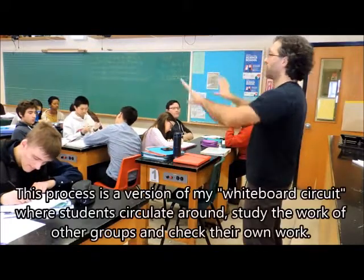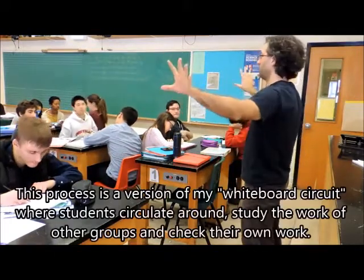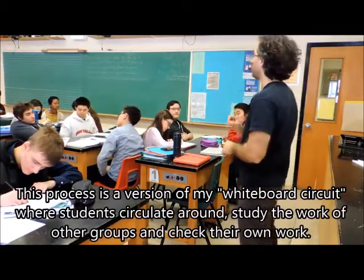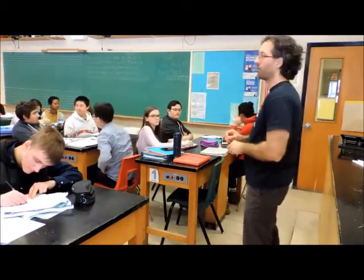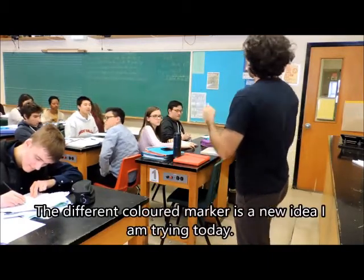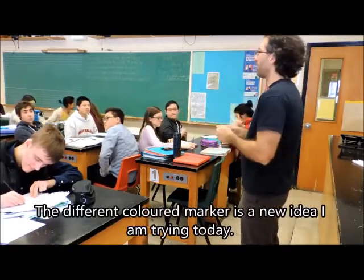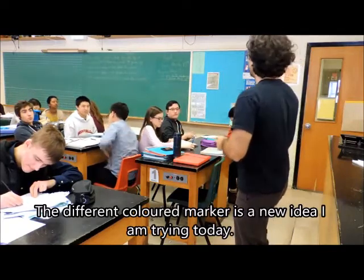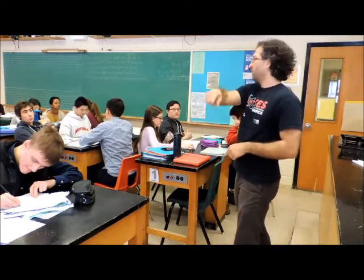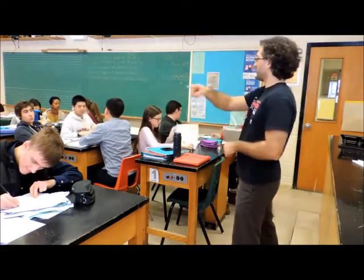We're going to place the whiteboards along the sides of the classroom, by the windows or the chalkboard. Place a different colored marker right in front of or beside your whiteboard. Each person will have their homework in hand and start to do the whiteboard tour, moving around the room in a circuit.